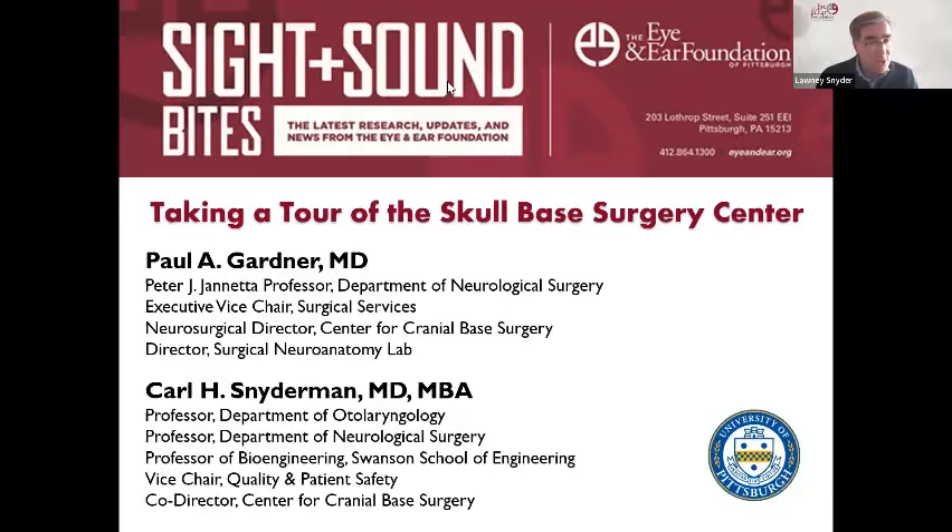We will send you a survey — we appreciate surveys as a way to help us improve our programs. We will add you to our mailing list for future webinars. We will continue to offer programs every other week. Let me introduce today's features — they're going to essentially introduce a video tour of the skull base labs.